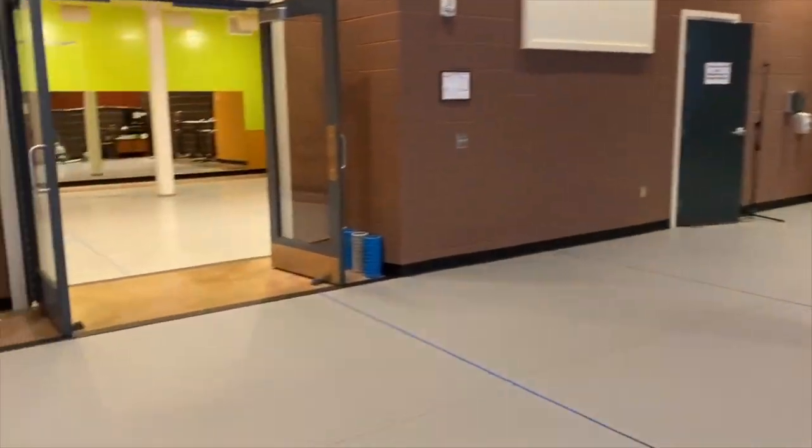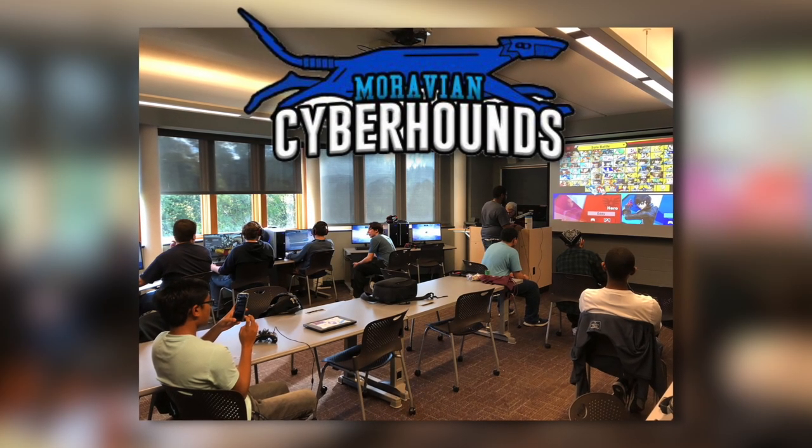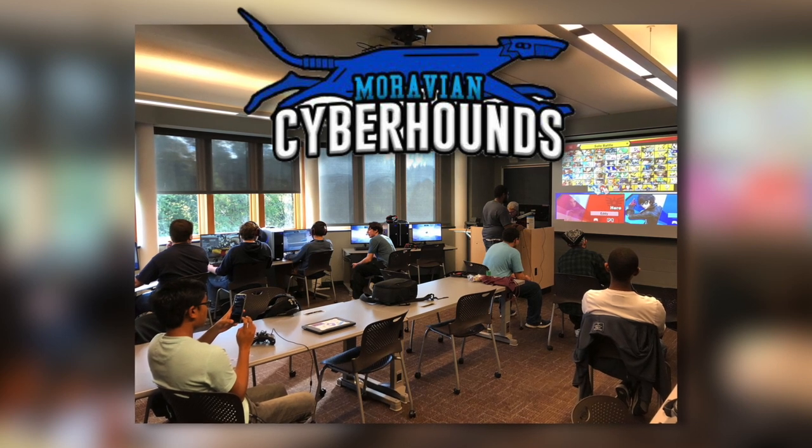The Hill also features a dance studio and more. In fact, one of our fourth-floor classrooms is home to our new eSports team, the Cyber Hounds.